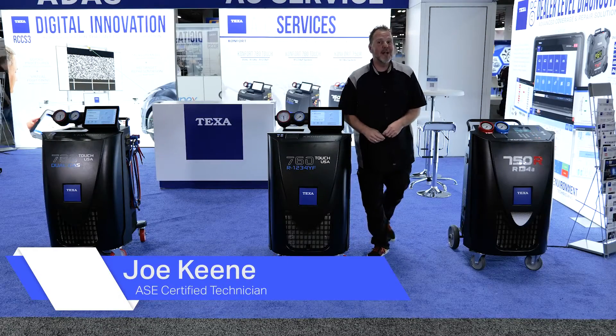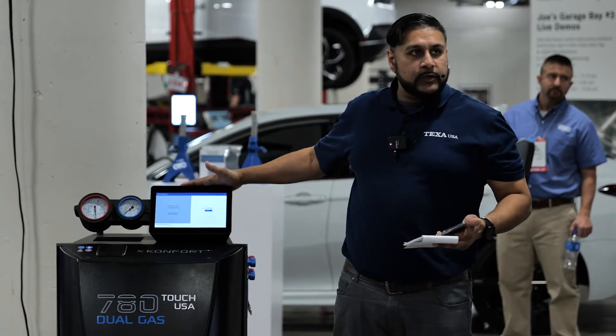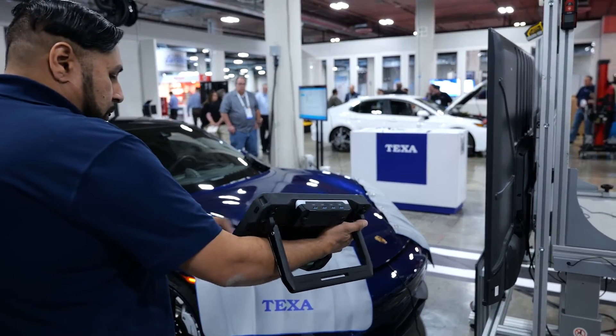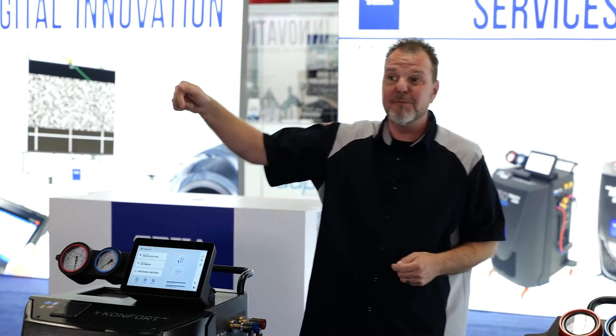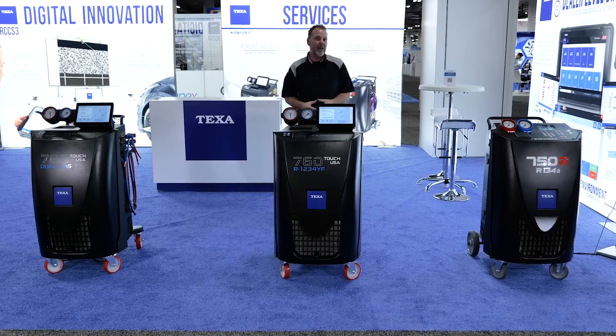I'm hanging out down in Joe's Garage at Apex 2023, where the latest and greatest new technology is being demonstrated with live hands-on demonstrations. One of the great new products here at the show is from TEXA — this is their line of AC machines. Let's take a look at all three of them.